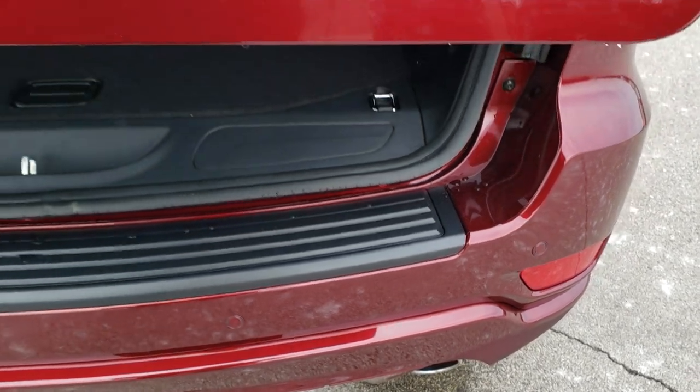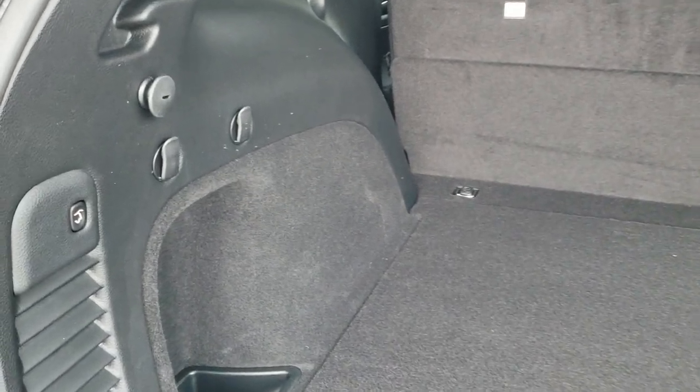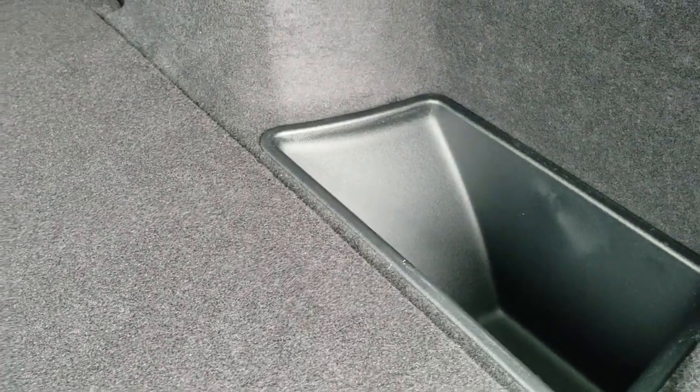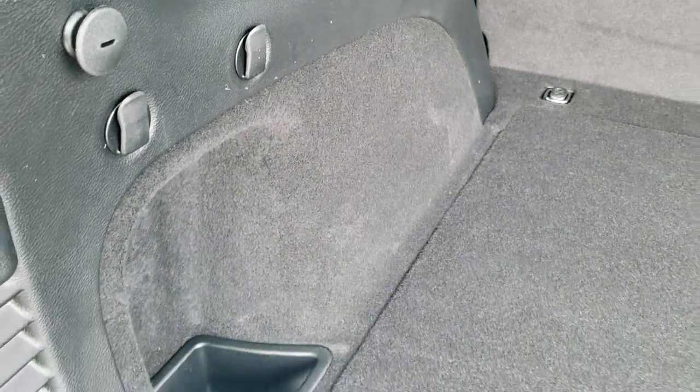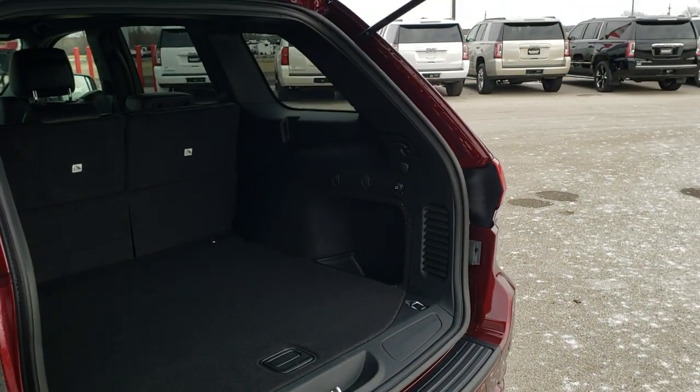It has the power liftgate. The back storage area is very clean. You do get a full-size spare tire and jack tools. There's a little storage bin on each side, some hooks for grocery bags, and those rear seats fold down nice and flat for extra storage. Press that button and it'll come down after three beeps.